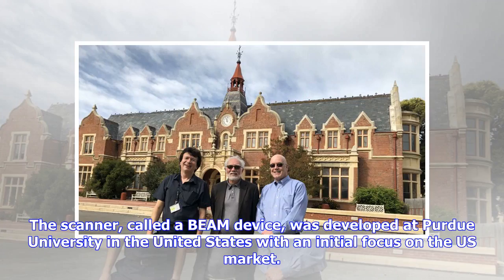The scanner, called a beam device, was developed at Purdue University in the United States with an initial focus on the U.S. market.